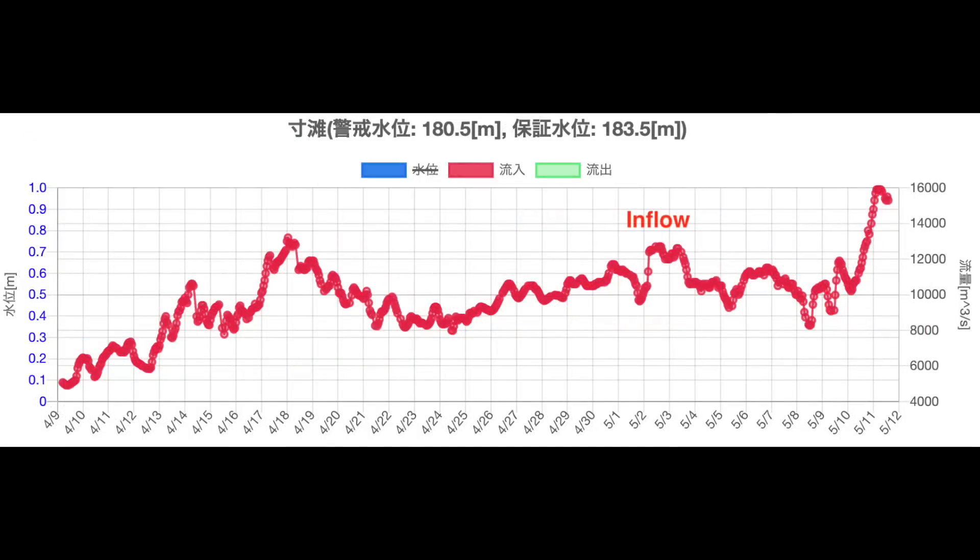Checking the data from the upstream observatory: not long ago, inflows were down, but now they are skyrocketing. The orange line is at last year's level. As usual, we can see that there is a lot more water this year.